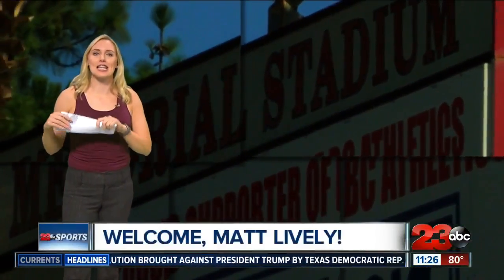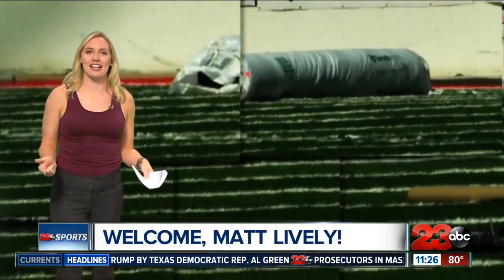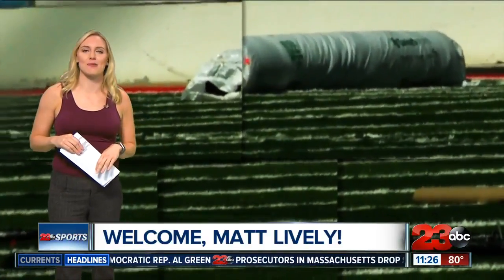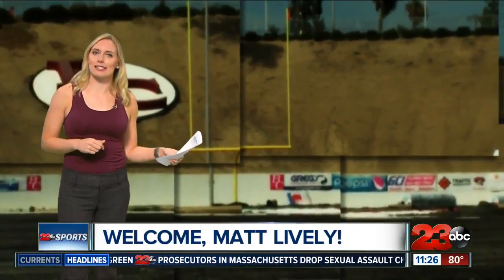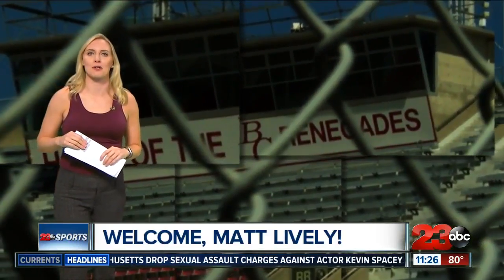Tonight we're excited because we're welcoming in the newest member to our 23 ABC family and our sports team, Matt Lively. You'll see him during the week anchoring sports on the weekend, and he's here right in time to talk about the latest edition over at Bakersfield's historic Memorial Stadium.